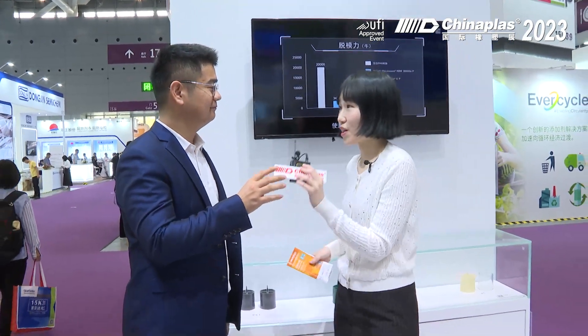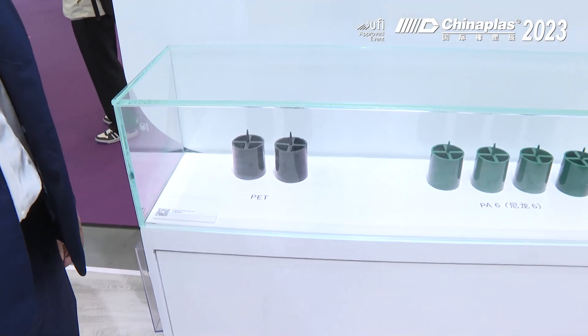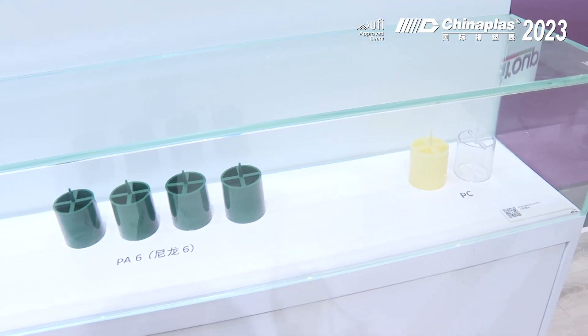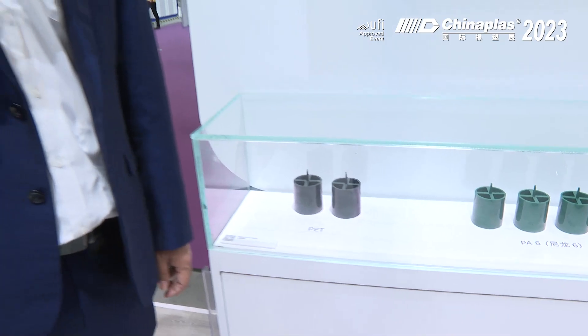Yes, of course. Thank you. Today I want to introduce our new product, LiquidCare RBW360, which is renewable and bio-based. LiquidCare RBW360 combines nucleating and lubricating in one product and shows very excellent performance at a low concentration. This is polyester, polyamide, and polycarbonate, which use our wax inside, and they show very good performance.